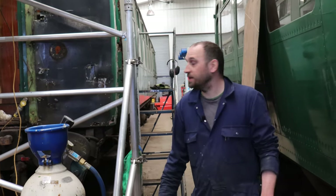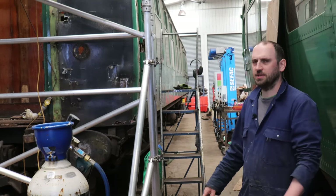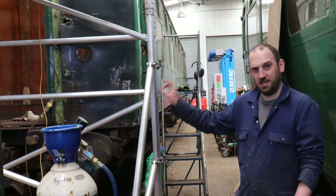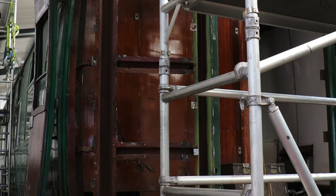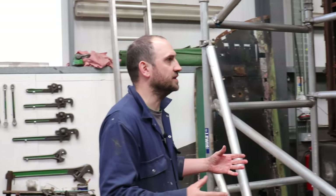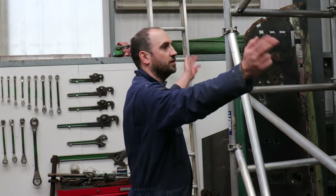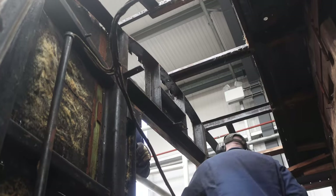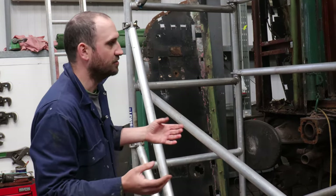The next vehicle we're working on in here is a BR Mark 1 brake carriage, number 21236. As you can probably see, a little bit moth-eaten as well. Let's come and have a look. Part of the main crash structure of these vehicles are the four main pillars at each end — not quite on the corners, just a little bit in — one, two, and then the two either side of the door. They're kind of the classic places that Mark 1 carriages rot out.